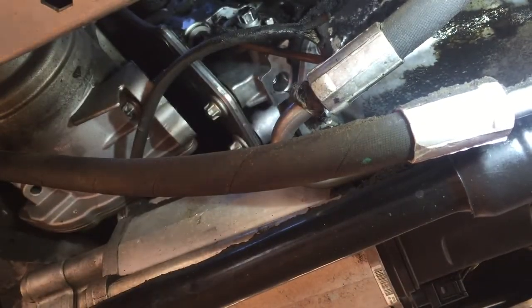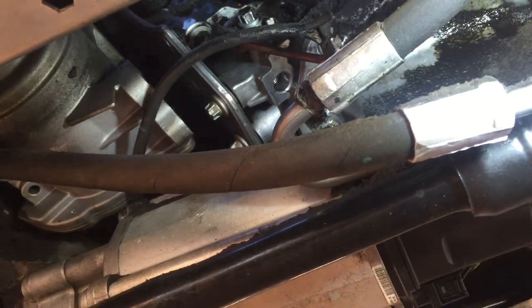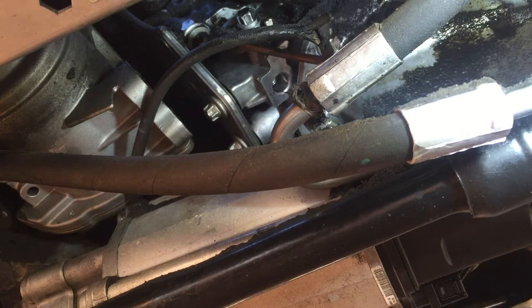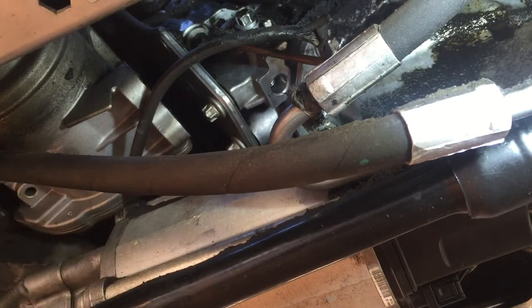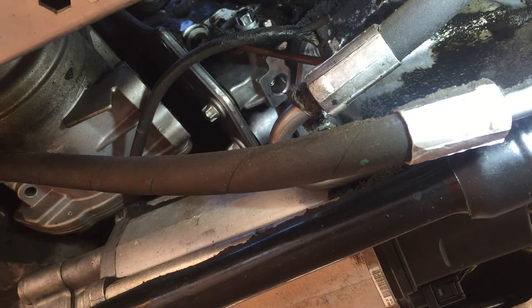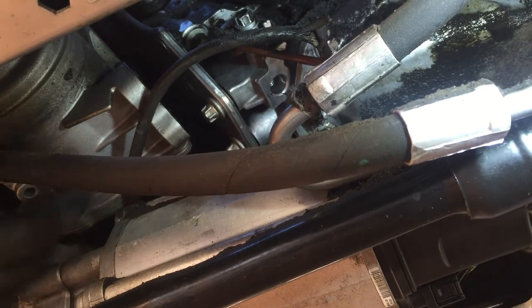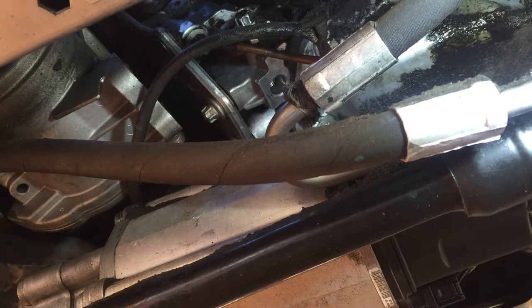The only thing holding the water pump in now should be the hoses. Here are the two bolts — BMW always recommends buying new bolts for just about anything, but I've reused them before. Just be careful not to over-tighten them or they will break — that's why BMW wants new ones, because they're aluminum. If you don't have new ones or you're waiting on them, just reuse them carefully. Now let's disconnect the hoses.